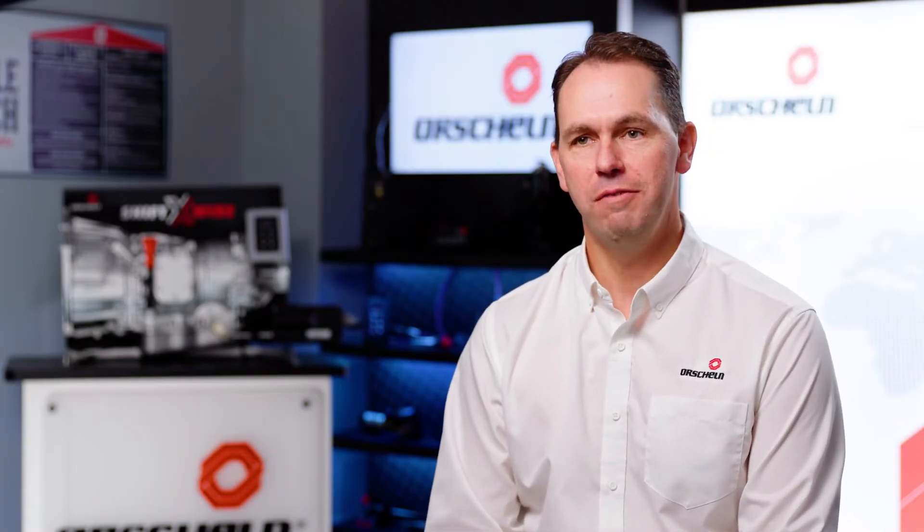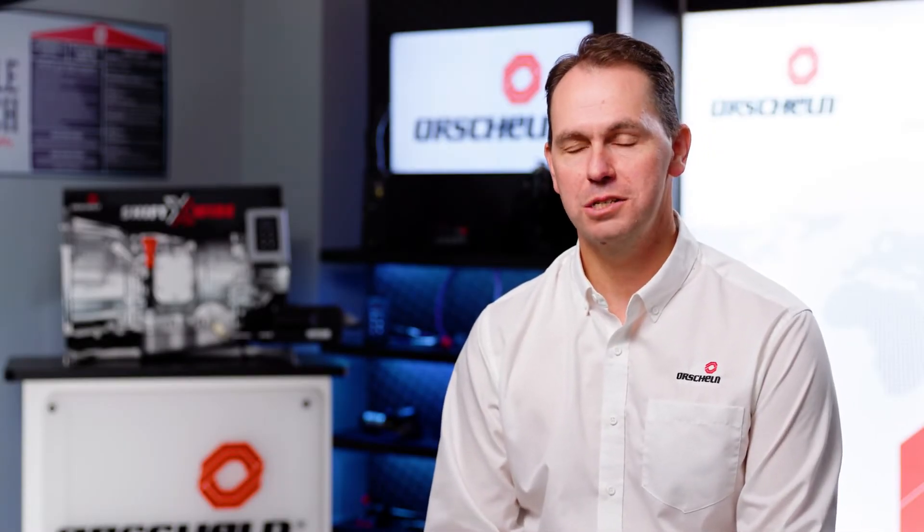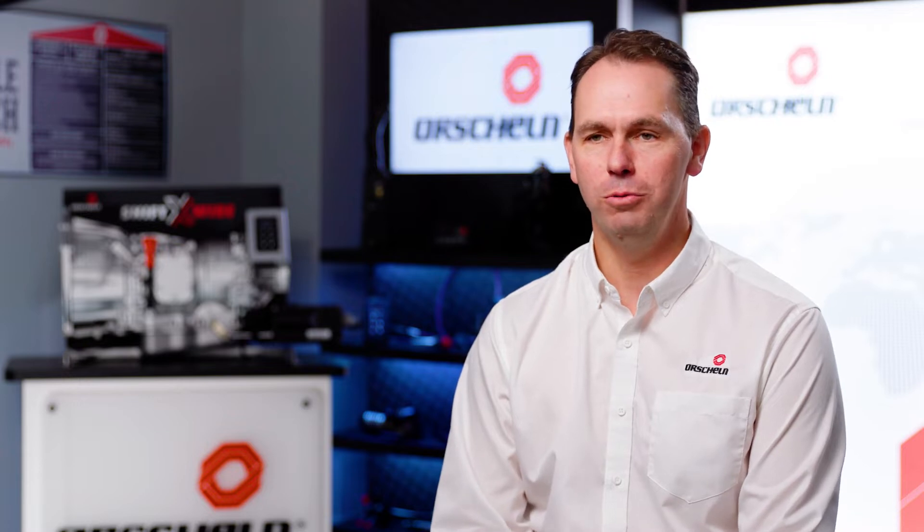Hi, I'm Justin Ross, Global Business Development Director with Orschelin Products. Today we'll be talking about hold-open struts.